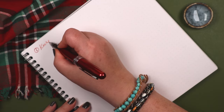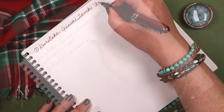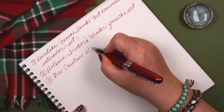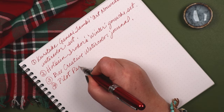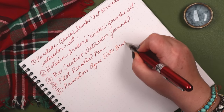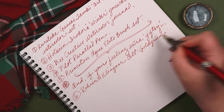One: a Kuretake Gansai Tambi Art Nouveau watercolor set. Two: Holbein's Iridori Winter Gouache set. Three: a Bee Creative cotton watercolor journal. Four: a Pilot Parallel Pen. And five: an Aqua Elite brush set from Princeton. And if you're feeling extra giftsy, a bottle of Rohr und Kluger's Alt Gold Groon ink.